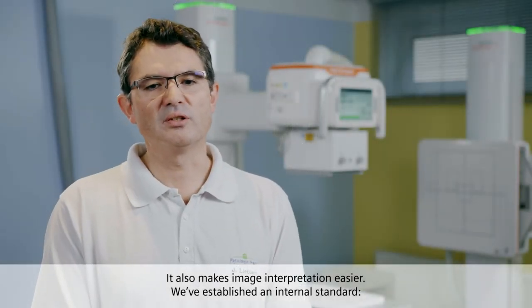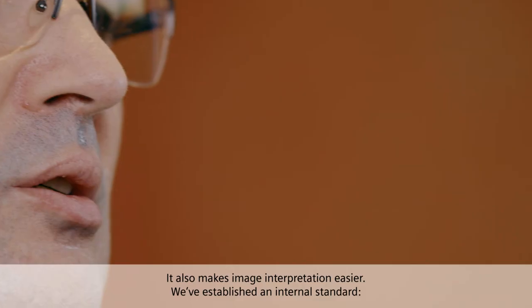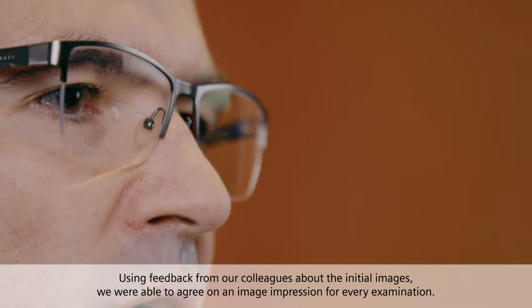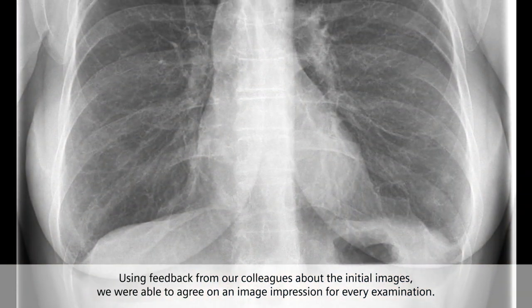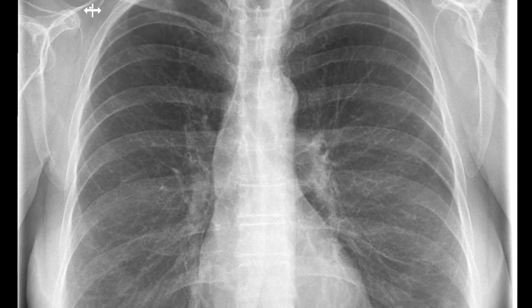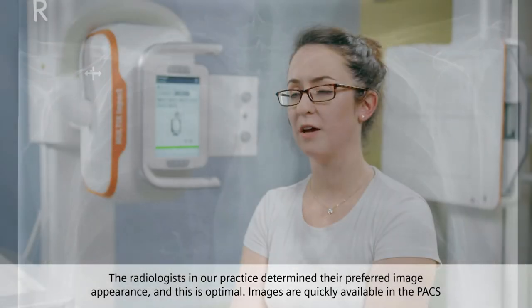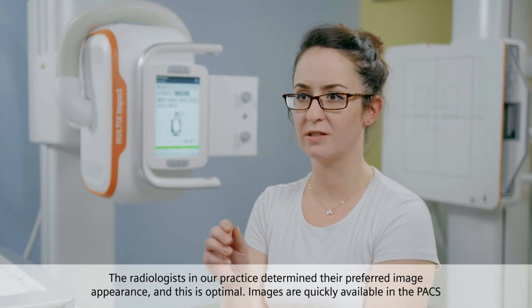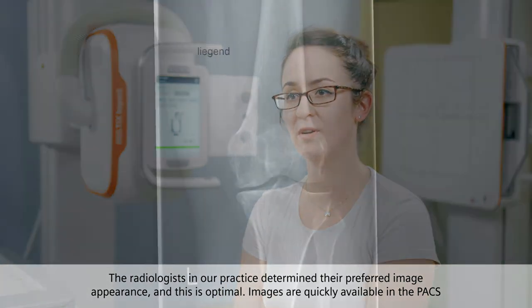It also makes image interpretation easier. We've established an internal standard. Using feedback from our colleagues about the initial images, we were able to agree on an image impression for every examination. The radiologists in our practice determined their preferred image appearance and this is optimal.